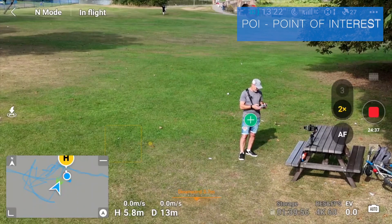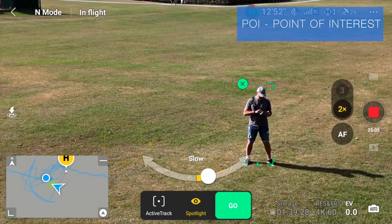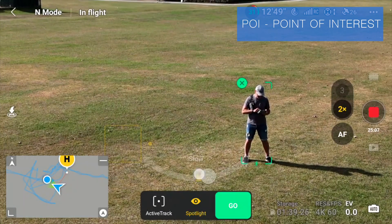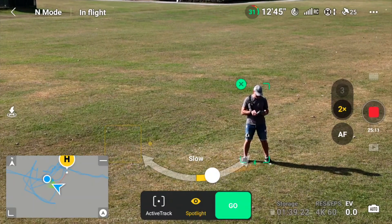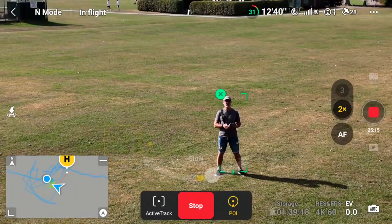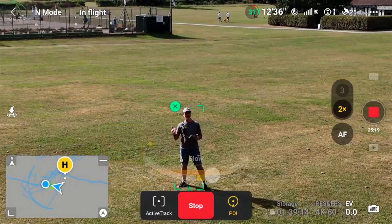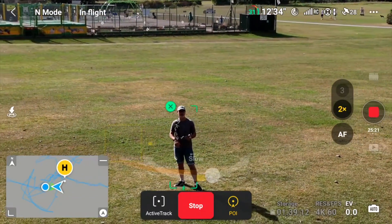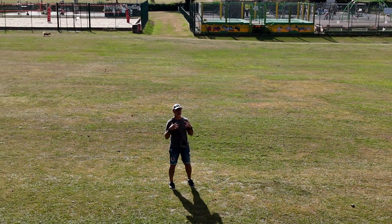Next we're going to hit the plus button, select ourselves, and hit Point of Interest. As you can see, we can adjust the speed we want it to go — fast or slow. Let's just look at the differences. Let's do slow to start with. It's going off to one side, off to the right — and that's the drone's right as it's looking at you.